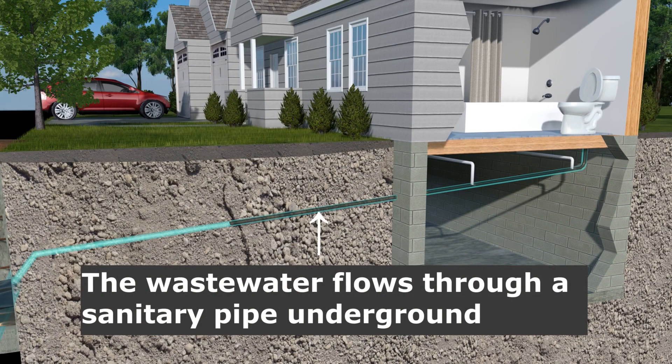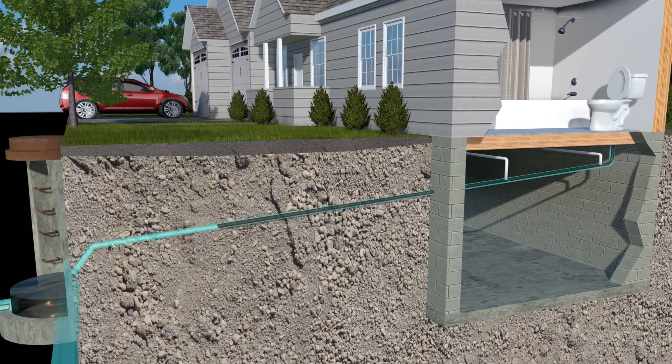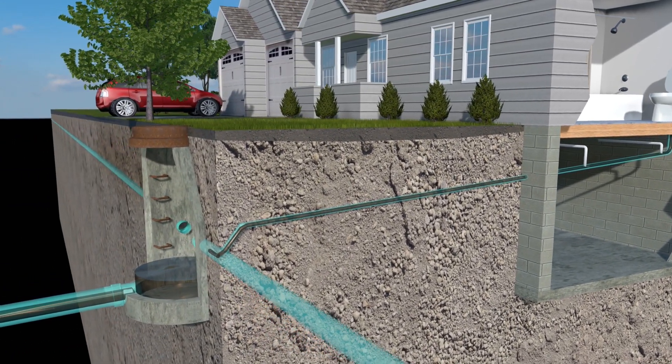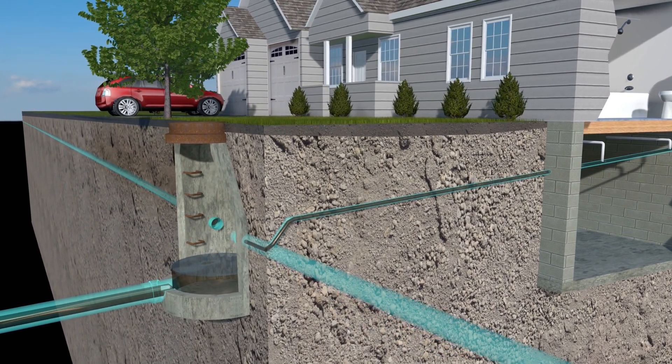All wastewater in your home — including sinks, dishwashers, and washing machines — will flow to this buried main sanitary pipe. The main sanitary pipe on the exterior of your home will eventually connect to a septic tank, sanitary catch basin, or manhole with a sump at the bottom.